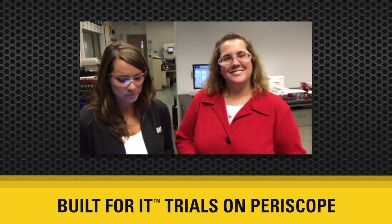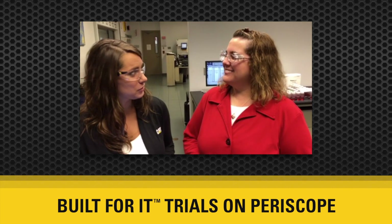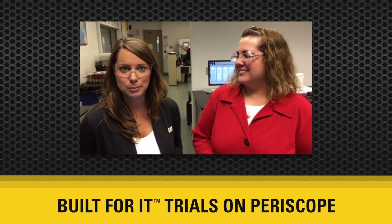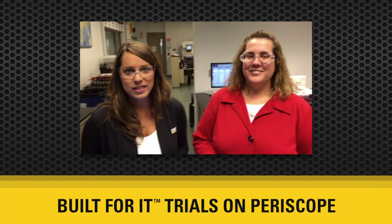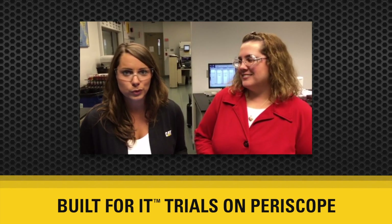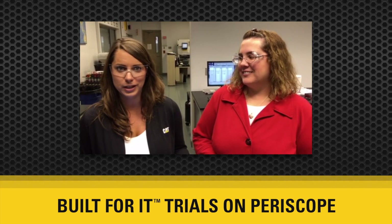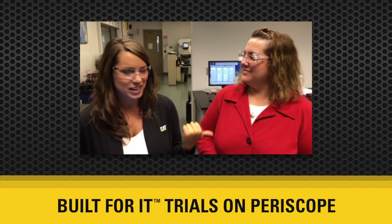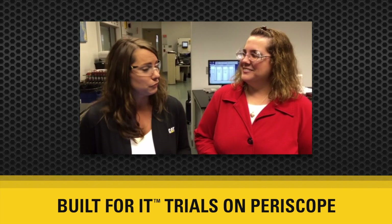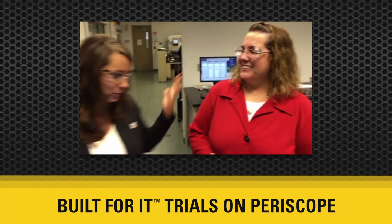Hi everybody, I'm Deanna and we're getting ready to kick off our fourth Periscope segment for the day. Right now I'm at the SOS Services Laboratory in Peoria, Illinois and this is where our team of experts does fluid analysis, which can really help you reduce your overall operating cost. Here with me is Dana, a project engineer within the lab, and she's going to give you a peek behind the curtain so you can see what fluid analysis is all about.